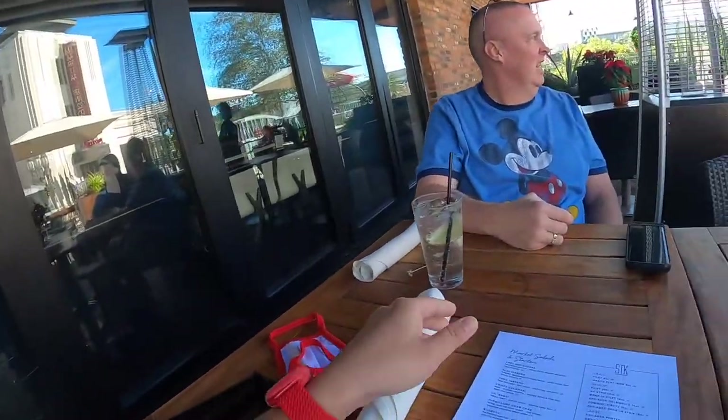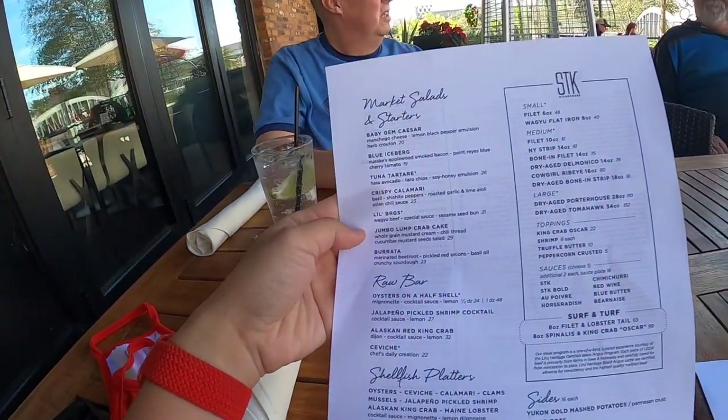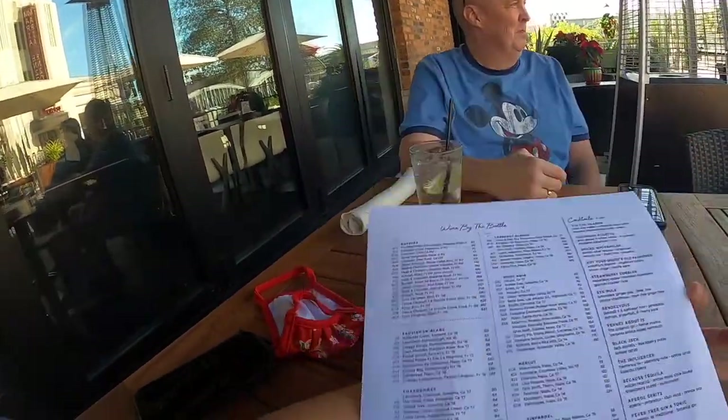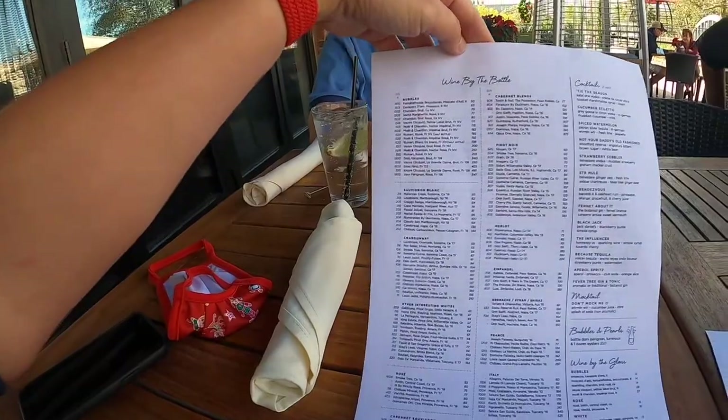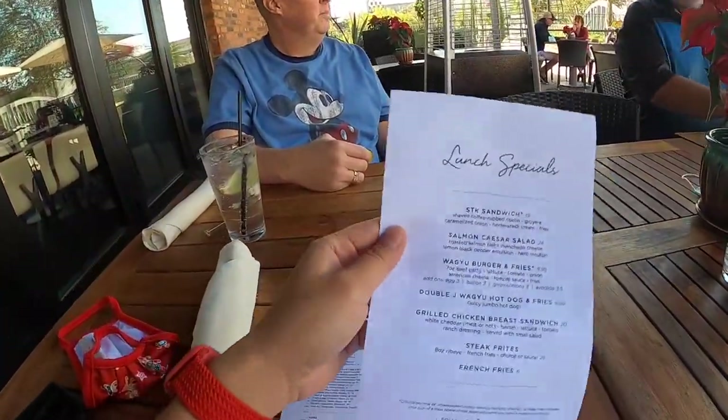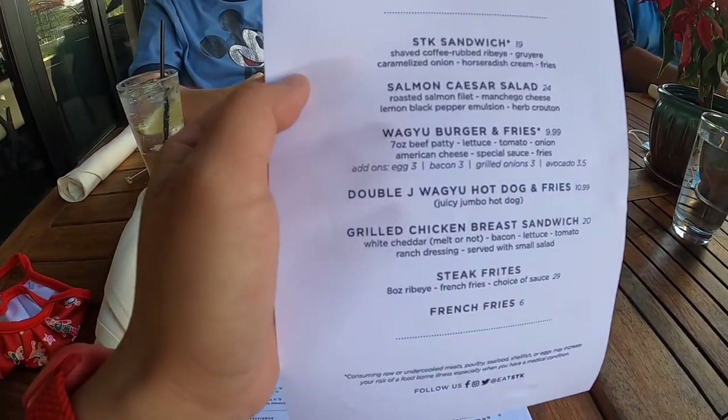Here at STK in Disney Springs, this is what their menu looks like. They have steak, burgers, chicken, and on the other side of the menu is where all the drinks are — they have a lot of wine and cocktails. They have a lunch special going on.